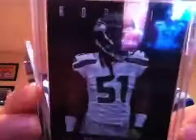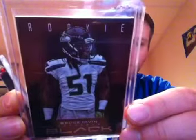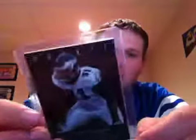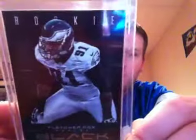I got two rookies. One of Bruce Irvin, 338 out of 349. And for my Eagles PC, this one — the only card not for trade or sale — Fletcher Cox, 147 out of 349.